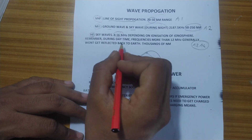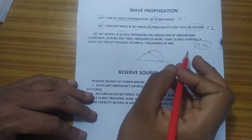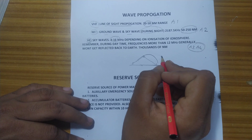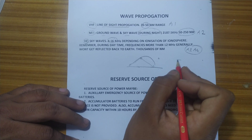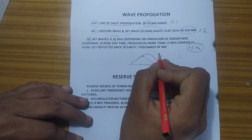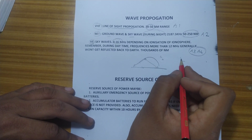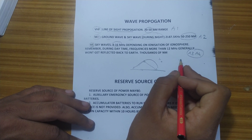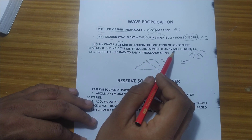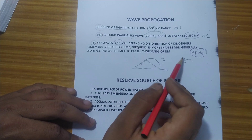One thing to remember about HF is that the frequencies are like the sun — you use smaller frequencies at night, and as the day progresses toward noon, you start using higher frequencies. So the 4 MHz frequency is used at night, and as the day goes on you can use up to 12 MHz. Anything more than 12 MHz is generally not reflected back to earth.